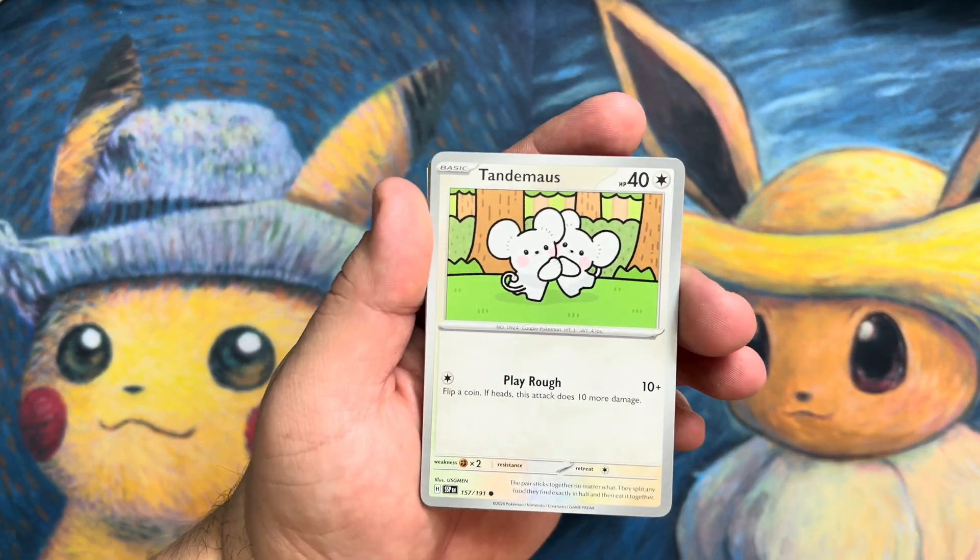I want to pull that trainer card — both of them — because I'm a fan of trainer cards. I like having them all. My favorite is probably — let me know what your favorite trainer card is. My favorite trainer card is the Jessie and James Hidden Fates trainer card. I'm obsessed with that one. Let me know which is your favorite trainer, tell me in the comments below.